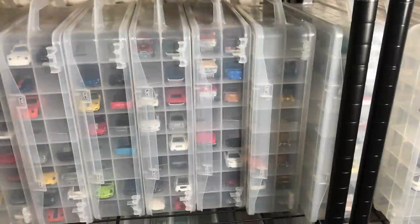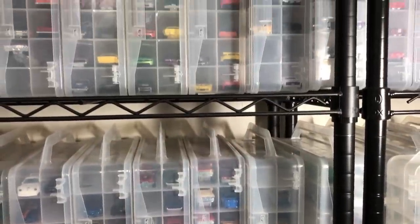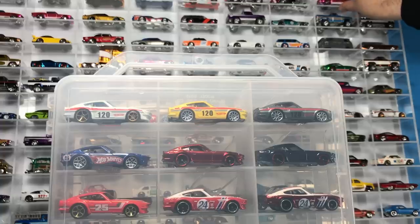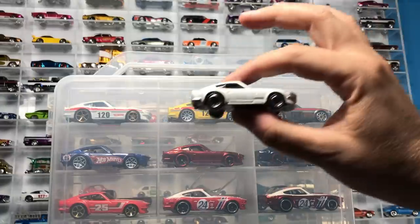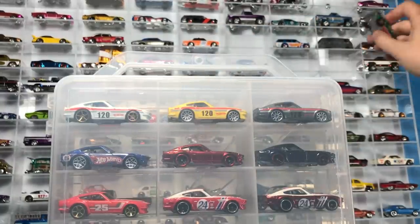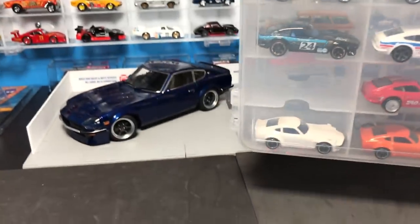Hello everybody, we are in my collection closet — this is where the Lambly collection sits. Shall we figure out what we're going to do for today's Saturday showcase? Today's Saturday showcase is the Hot Wheels Datsun 240Z.